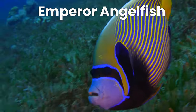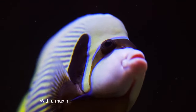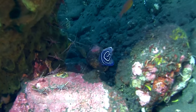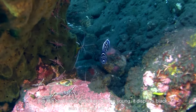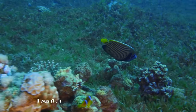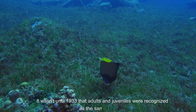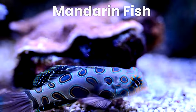Number 3 is the emperor angelfish — an exquisite aquatic species known for its beauty. With a maximum length of 15 inches and a relatively calm demeanour, this fish captivates onlookers. When young, it displays black skin adorned with white stripes. It wasn't until 1933 that adults and juveniles were recognised as the same species. This is definitely a close battle.